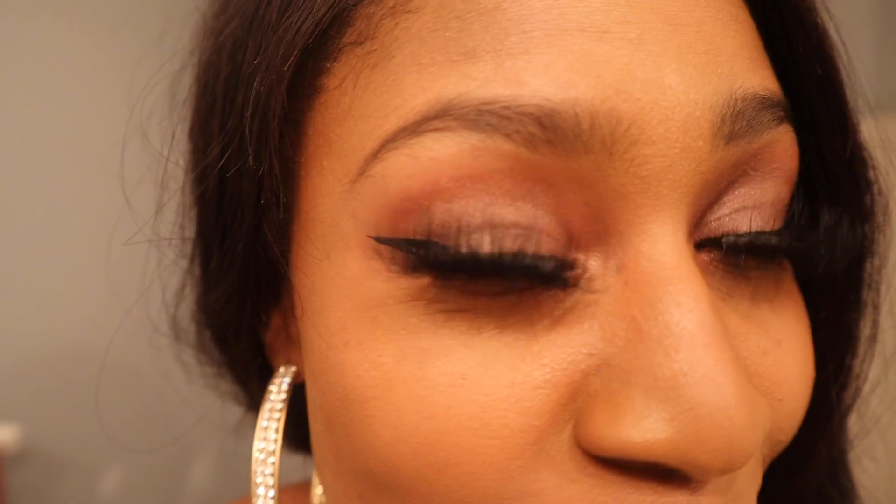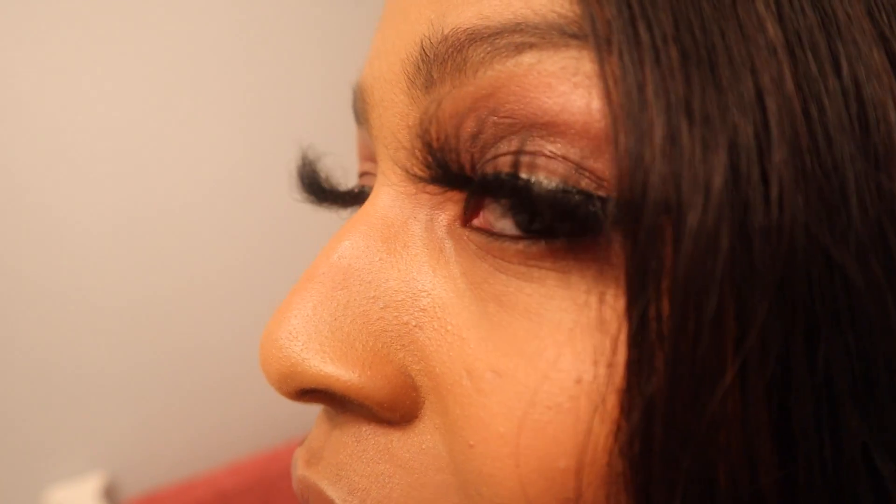I'm just so impressed every single time I put them on. If memory serves me, I spoke with the owner of Beyond Butterfllyii and she said there are five layers of mink in these lashes. As you can see, they are very full — look at that volume and that density.